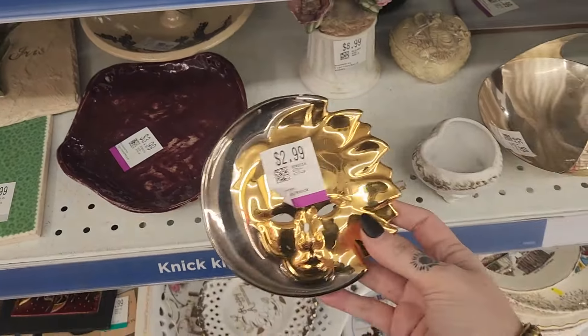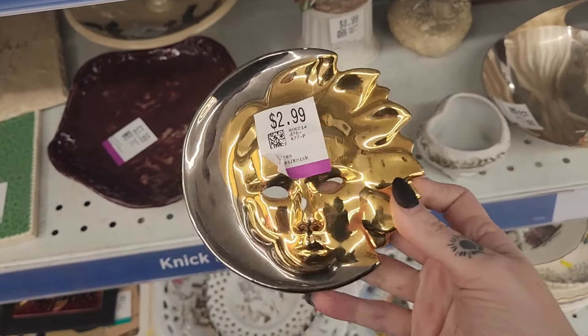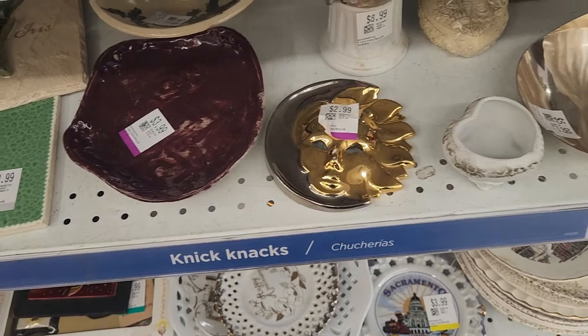There was some pretty loud music when I first walked in, so I'm going to do a voiceover for this part. But the first thing I grabbed was this Celestial piece. It was really, really gorgeous with the gold and the silver, but it had that chip on the nose, so I had to put that back.